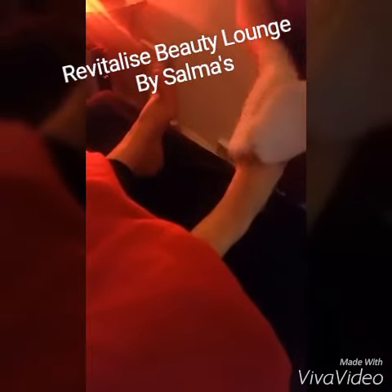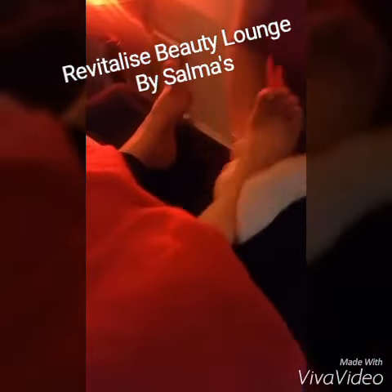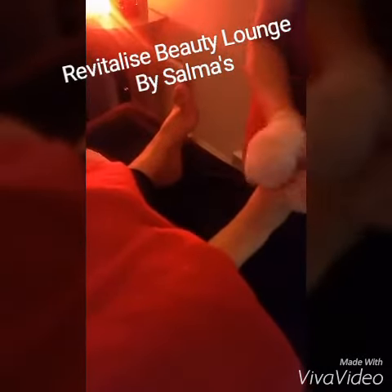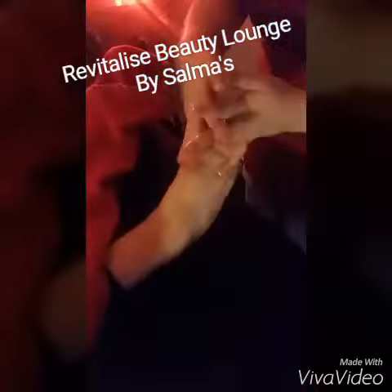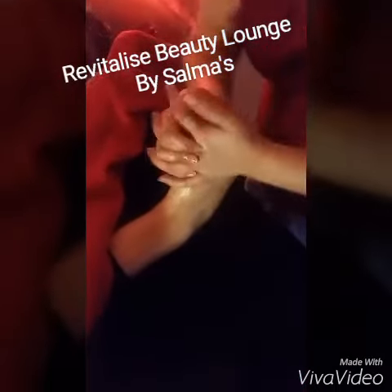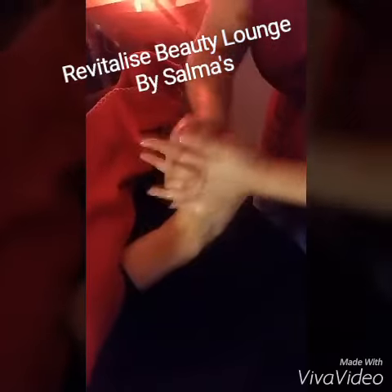Quite often we neglect our feet, not realising how many nerve endings our feet hold, which is why reflexology promotes the wellbeing of the whole body. It's a face and feet therapy — not just your face, but also your feet — promoting the wellbeing of the whole body.